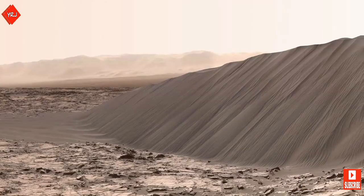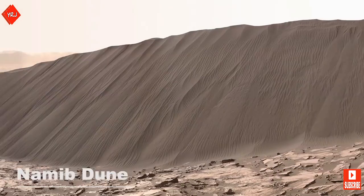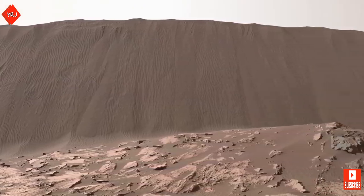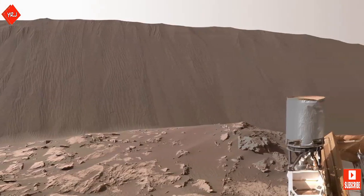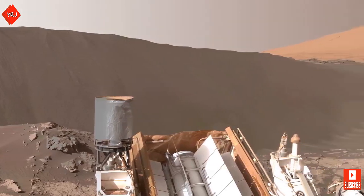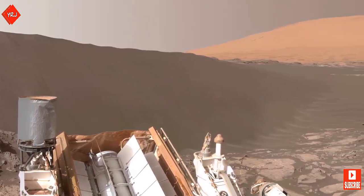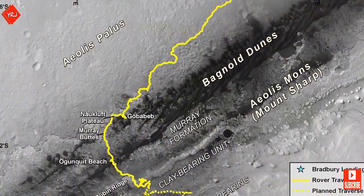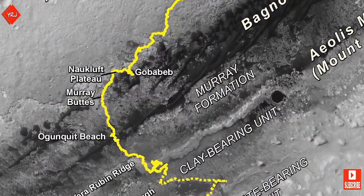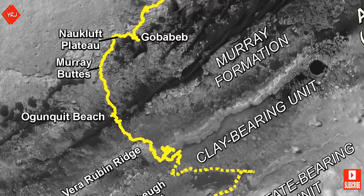This dune, named Namib Dune, stands at about 13 feet. The Bagnold Dunes were the first dunes ever to be examined up close on another world. NASA took great care when crossing the dunes as to avoid the fate of another previous rover, Spirit, which became trapped in a sand dune during its journey. The chosen path up Mount Sharp will take Curiosity out of the Bagnold Dunes, crossing through the Naukluft Plateau into a territory called Murray Buttes, before traversing back into the Bagnold Dunes.